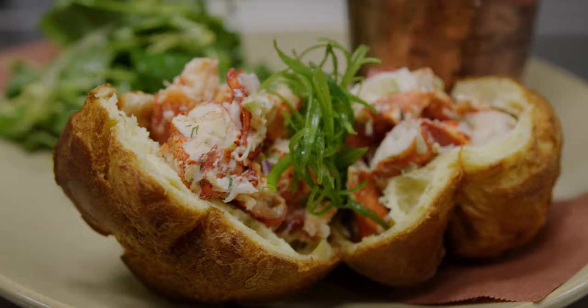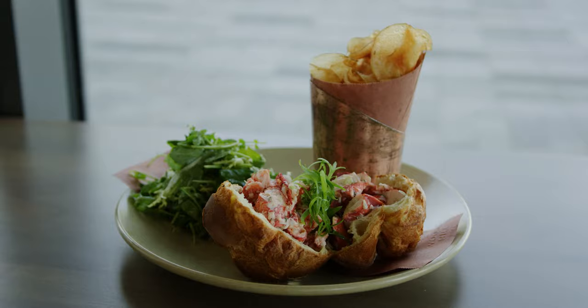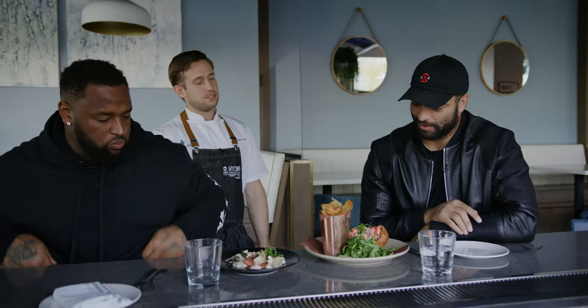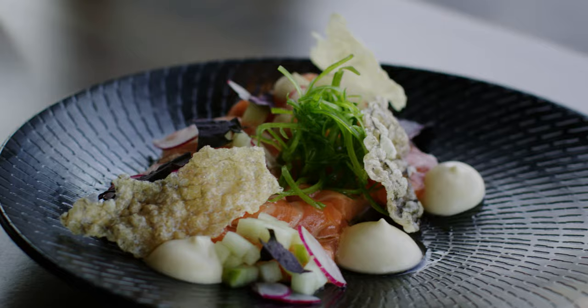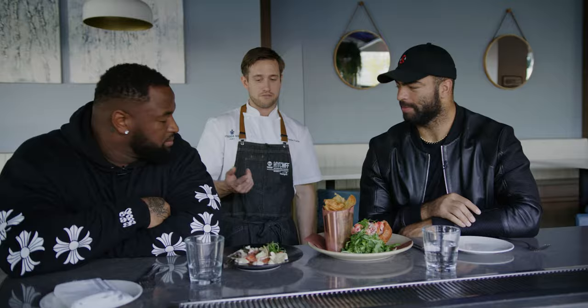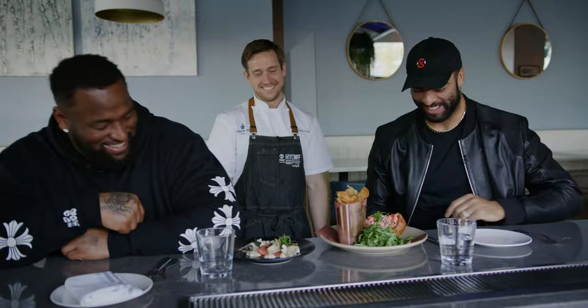We're excited to get this food going. Looking forward to feeding you. One of our signature items is a lobster popover. Anthony's Pier 4, where this restaurant's located, used to be really famous for the popover service, so it's paying homage to that — it's a lobster roll but in a popover instead. Next to that is a citrus-cured Faroe Island salmon, sliced with puffed skin like a chicharron made from the salmon skin, shaved matsutake mushrooms, apple marinated in white soy, radish, and a celery root aioli.